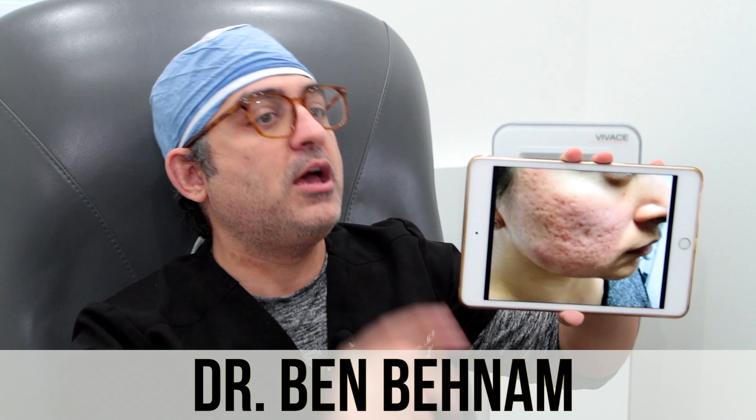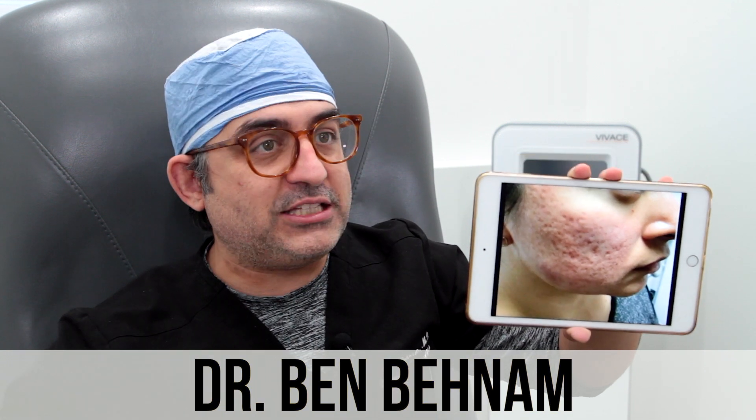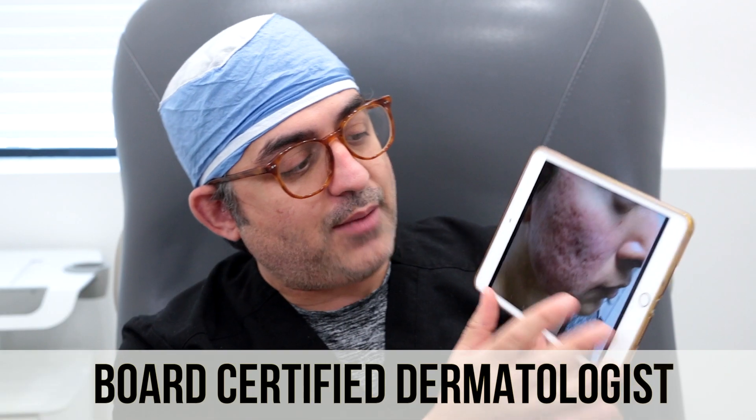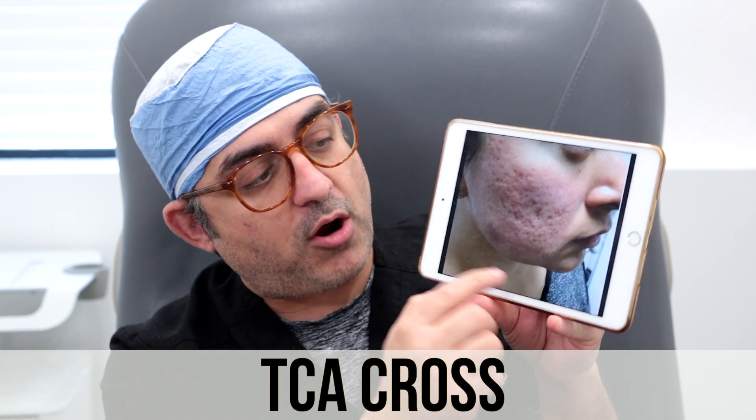I like to put the word out there for both patients and other doctors that TCA really does work. What I hear every day is that patients have gone to other places that have done three microneedling sessions, three lasers, and no results. So she came in with a lot of ice pick scars, rolling scars, and boxcar scars.